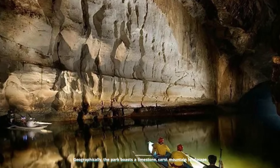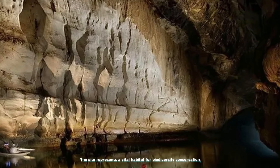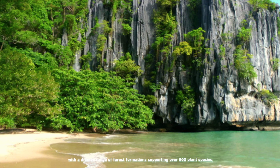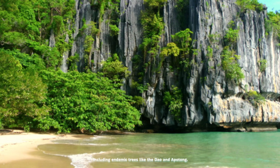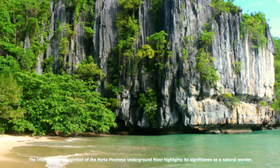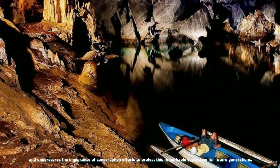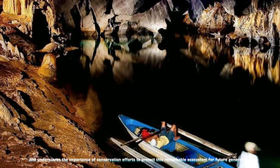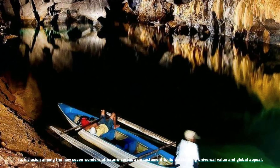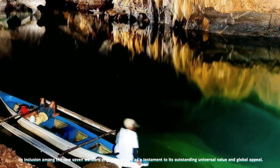Geographically, the park boasts a limestone karst mountain landscape, with the cave containing numerous chambers adorned with stalactites and stalagmites. The site represents a vital habitat for biodiversity conservation, with a diverse range of forest formations supporting over 800 plant species, including endemic trees. The international recognition of the Puerto Princesa Underground River highlights its significance as a natural wonder and underscores the importance of conservation efforts to protect this remarkable ecosystem for future generations. Despite some controversies surrounding the voting process, its inclusion among the new Seven Wonders of Nature serves as a testament to its outstanding universal value.